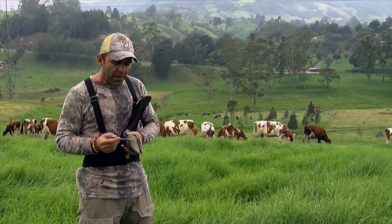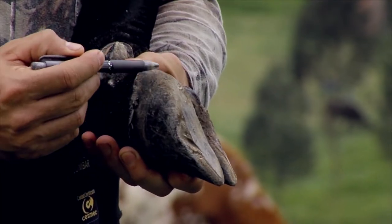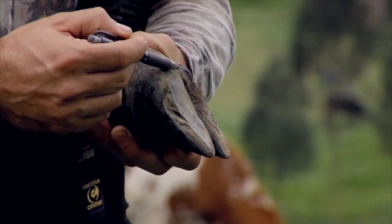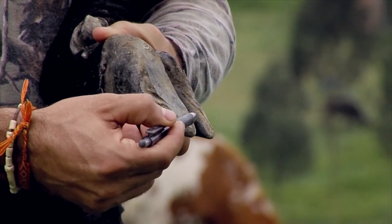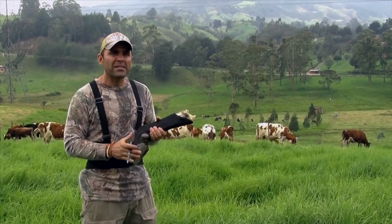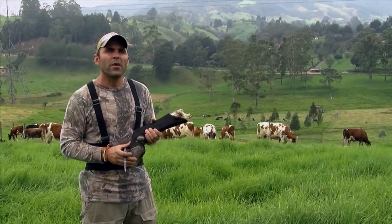Likewise, here on the sole, we can specify if the problem is located primarily in the bulb or heel, or if it's in the region of the sole horn, or in the region of the sole, or in the white line region. This is a broad outline of the anatomy of the bovine foot.